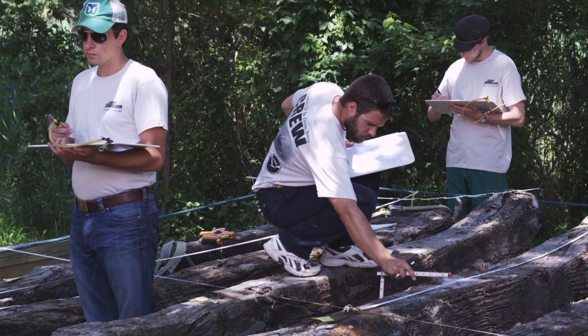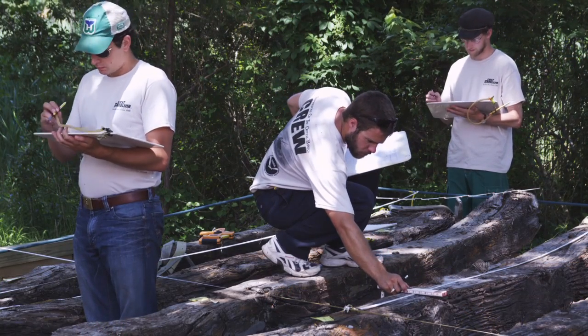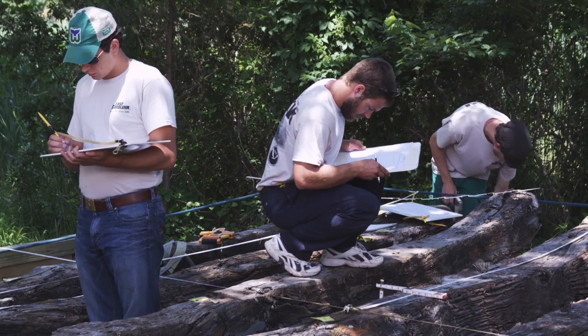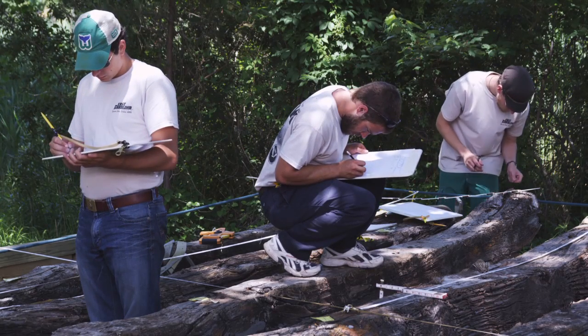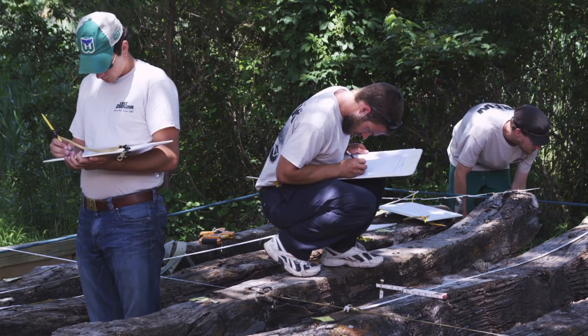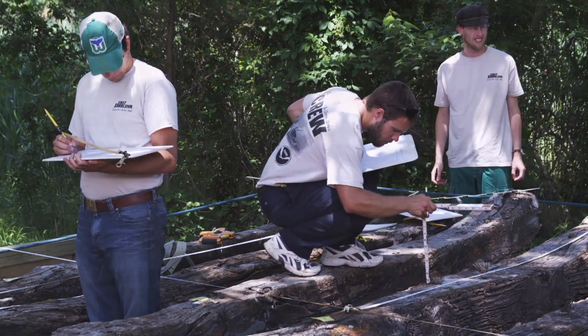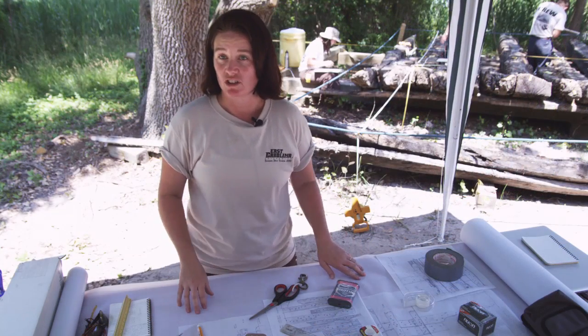They will record very diligently — they're recording every detail they can: fastenings, type of wood, all sorts of things. Then they will tape them all together here and create a site plan, and that's where it gets very exciting because we start to see the results of the fieldwork going on out there and start to see the trends and the patterns in the ship construction.